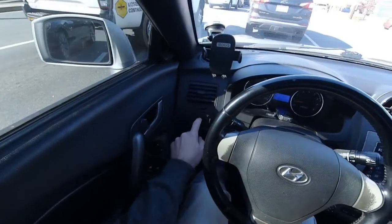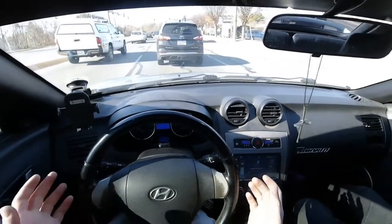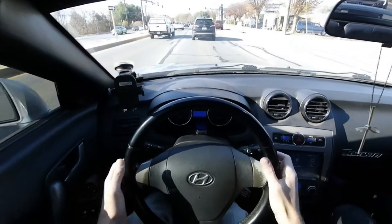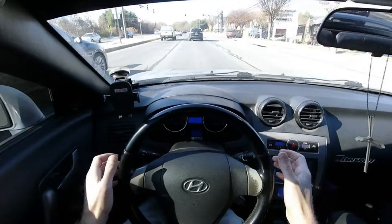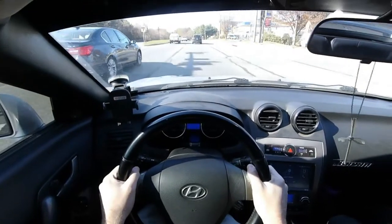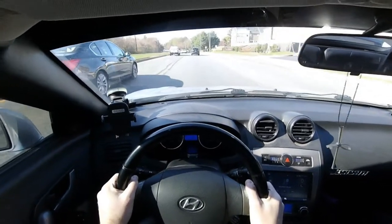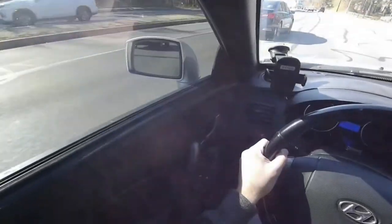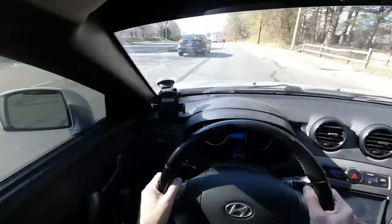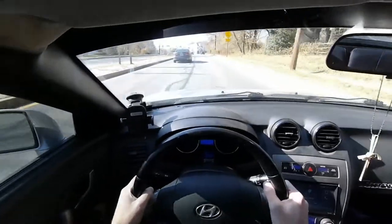The steering wheel is a bit on the smaller side, which I think is definitely more sport-oriented — probably feels like a 14, maybe 15-inch wheel. Pretty thin around, but you have a nice grip on it. Those side mirrors are not only small, but they're magnified, so they don't give you a great sense of depth and perception.